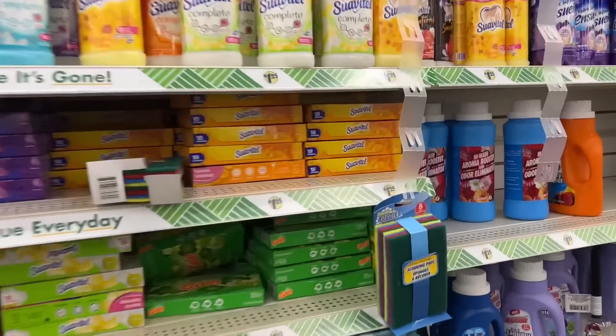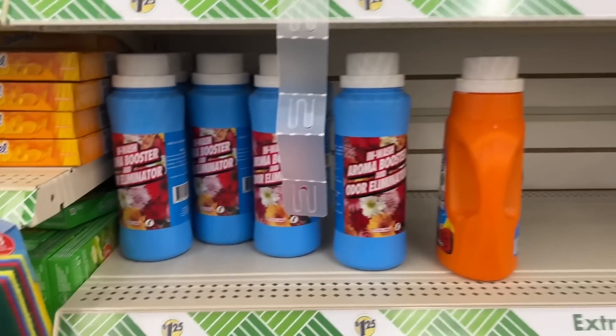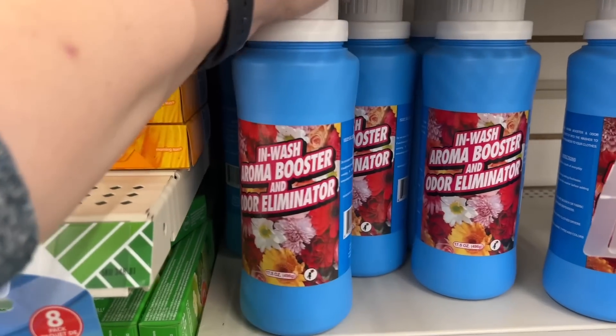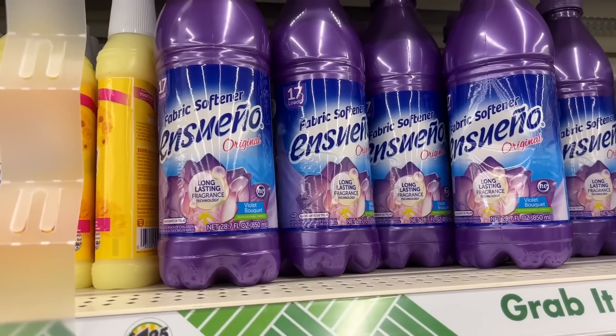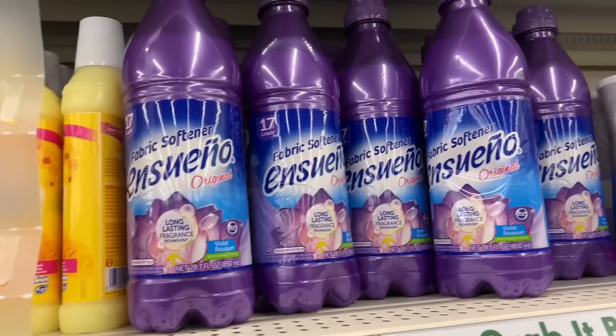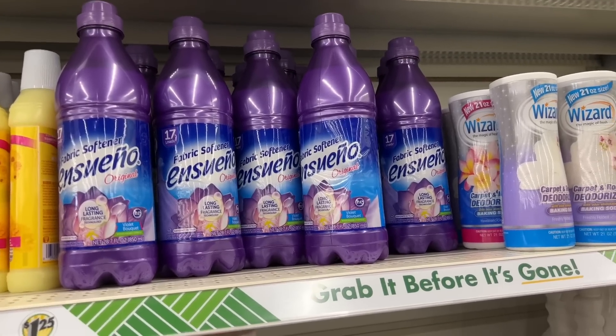Hello everyone, how are you guys today? Welcome to my channel MoneyCBMegan. I am here at the Dollar Tree and I am finding more of the Aroma Boosters that I love and the Insueno Fabric Softener Original, which I've been using and absolutely love. The boys' clothes smell so good.